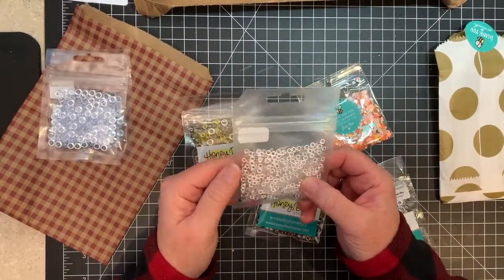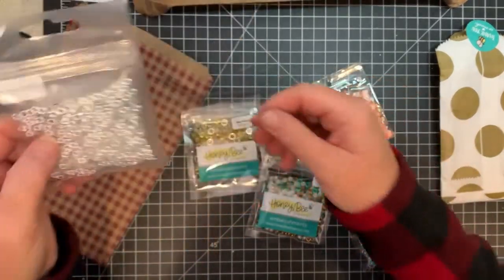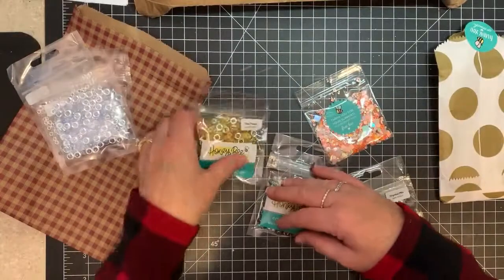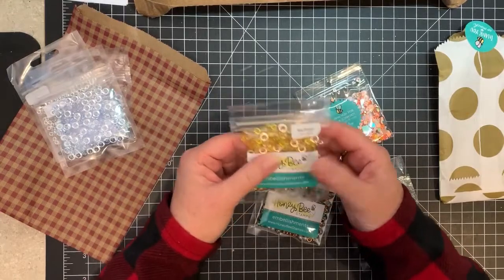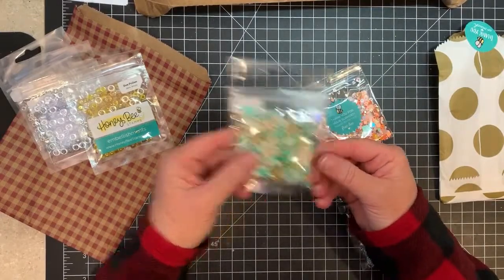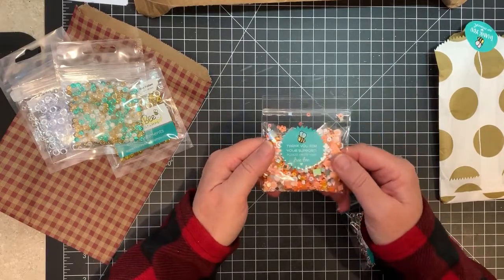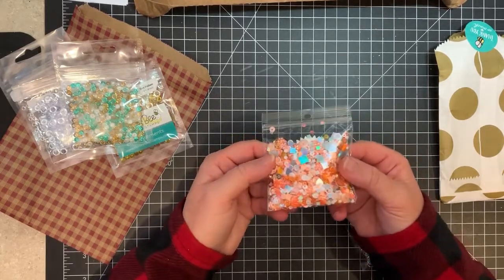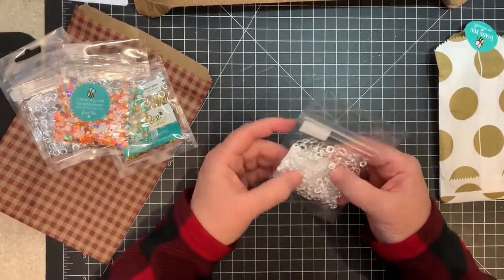Have you guys noticed that some dew drops don't have bubbles and some do? Like these little ones don't seem to have bubbles whereas there are bubbles in these larger ones. I'm sure it'll be fine on a card. There's also some gold sequins — I think I was just trying to build my stash. I did not order these next ones — it says 'thank you for your support, please enjoy this freebie.' Not a color I use too much but at Halloween time they're going to be awesome.